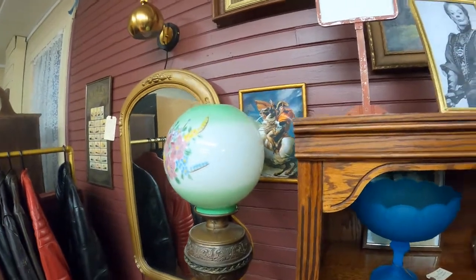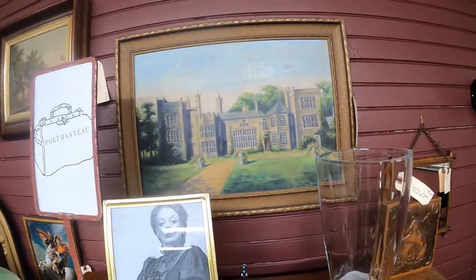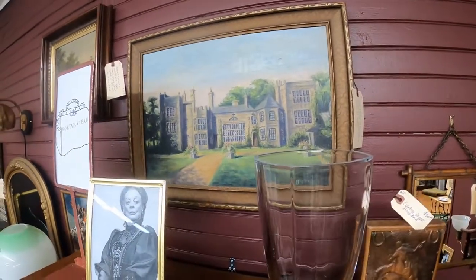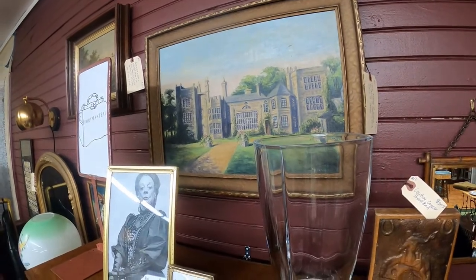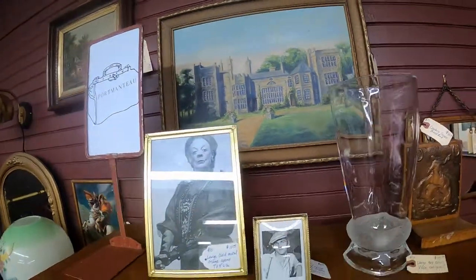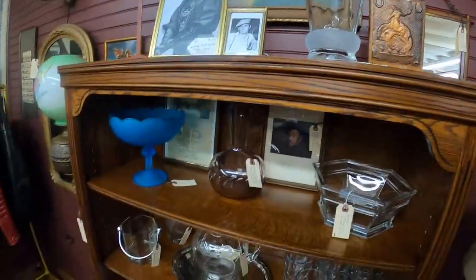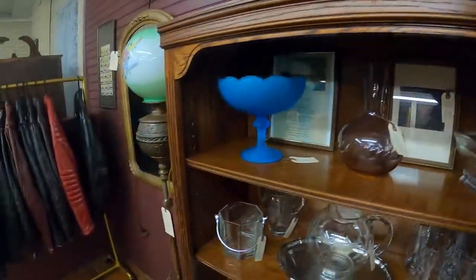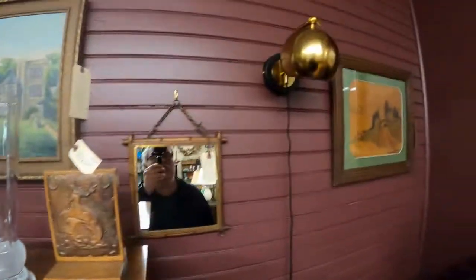There's a nice wall mirror, a lot of really nice paintings — that's an oil on canvas signed by M. Johnson, a really nice piece. Some nice cultural items, a floor lamp, and these wall sconces — these wall lamps are nice too.